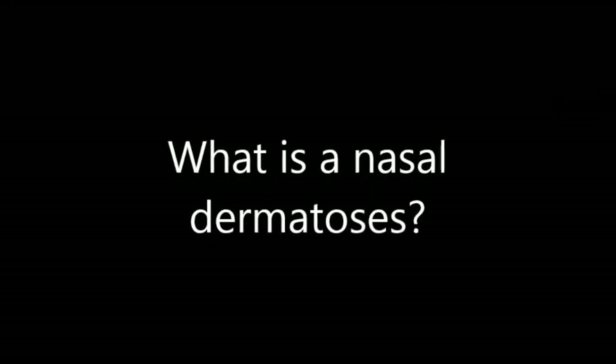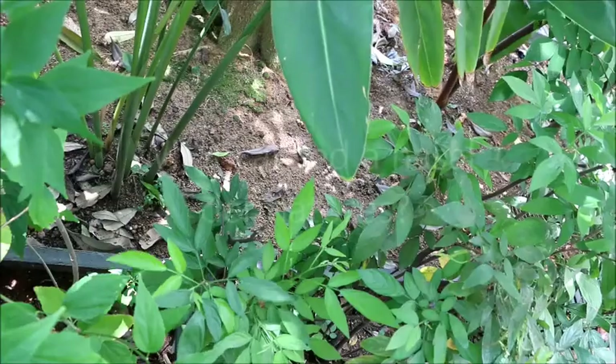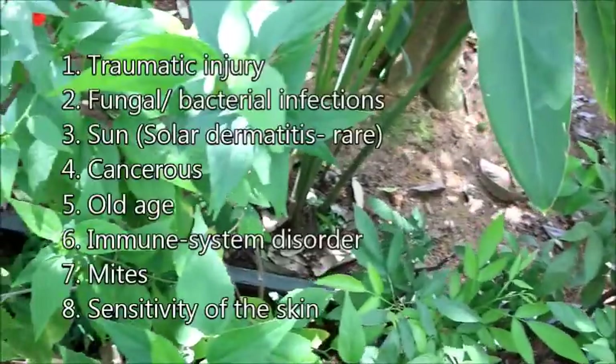Nasodermatosis — what is a nasodermatosis? It is an inflammation of the skin around the nose area. What causes a nasodermatosis? First: